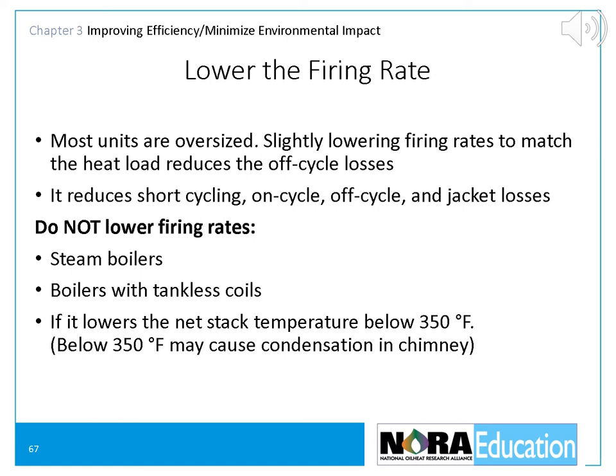Another strategy is to lower the firing rate. If the unit is overfired, the heat exchanger does not have time to remove useful heat because too much heat is being produced in a short time period. Overfiring causes the burner to short cycle, which causes many problems. A common cause of overfiring is that someone has increased pump pressure to get better atomization without reducing the nozzle size. Remember, whenever you increase pump pressure, you increase firing rates, so you have to downsize the nozzle. Excessive firing rates cause problems for boilers and furnaces — firing rates higher than the heating requirement increase off-cycle losses. The solution is to reduce the nozzle size, but not below manufacturer's recommendations and not below what is necessary to keep the net stack temperature above 350 net stack.